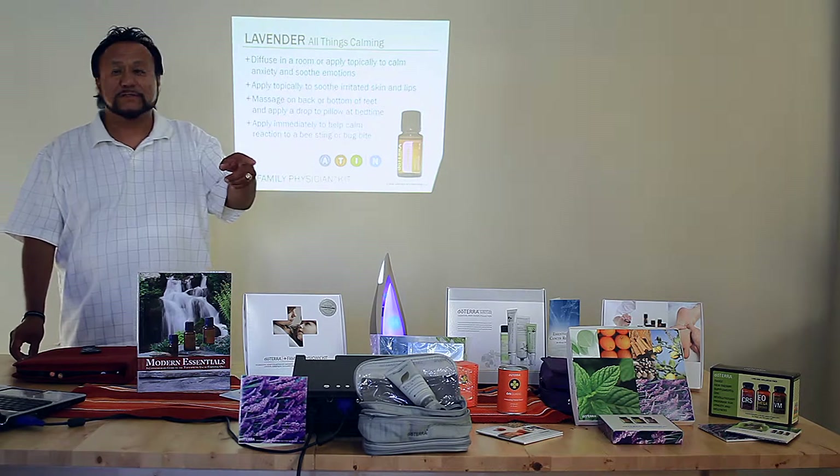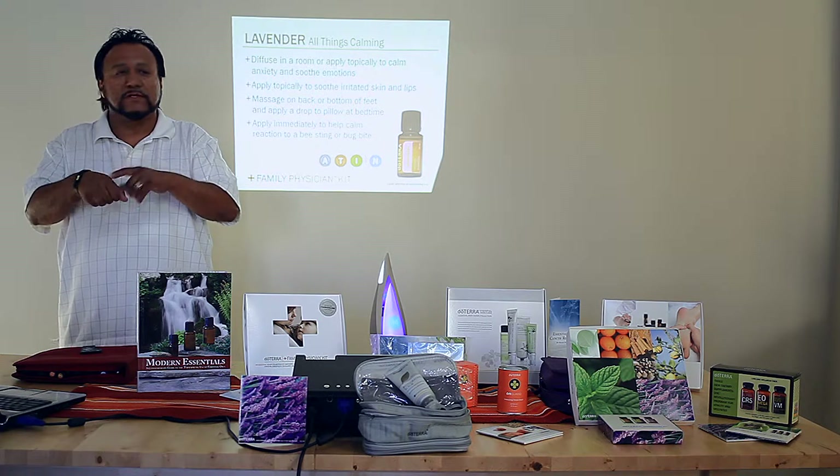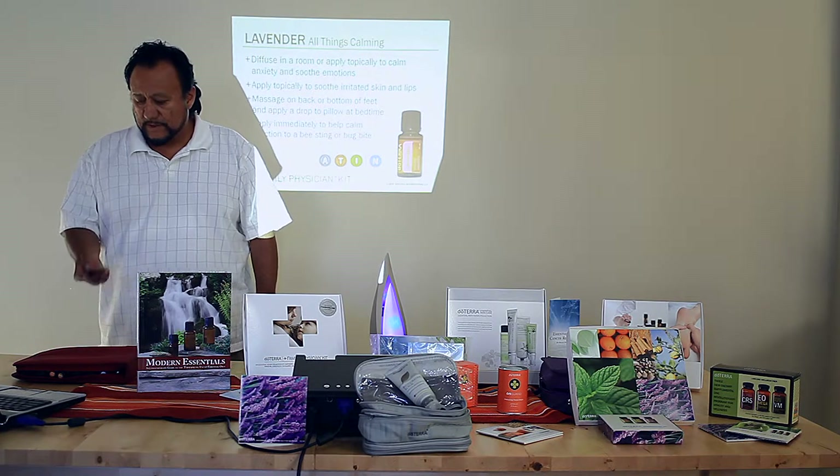So this is lavender. Did you all get a chance to try lavender? Smell it? You smell that purity? Remember, this is good enough to eat. It's a really, really top quality brand of essential oil.